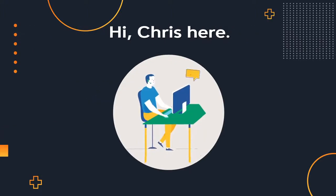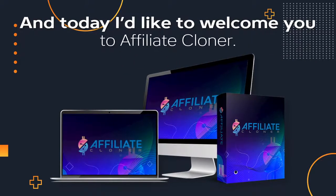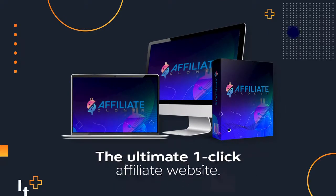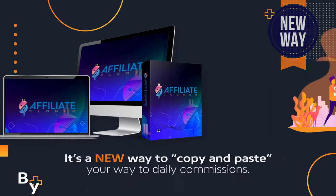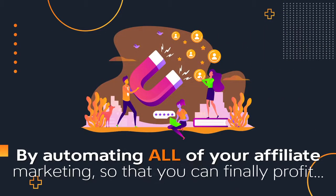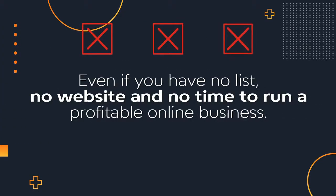Hi, Chris here. I'm a six-figure super affiliate. And today I'd like to welcome you to Affiliate Cloner, the ultimate one-click affiliate website. It's a new way to copy and paste your way to daily commissions, by automating all of your affiliate marketing so that you can finally profit, even if you have no list, no website, and no time to run a profitable online business.